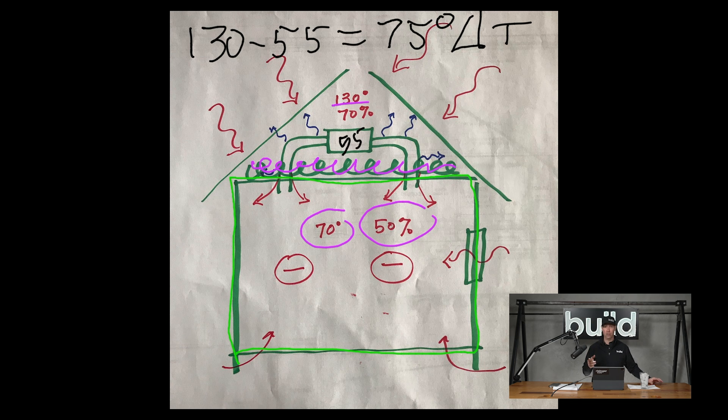Typically, ducts in attics are something like R6 or R8, whereas the fluffy stuff down at the base of the attic could be R38 — that's code for me here in Austin, Texas — and it might be even higher for some other folks. That ductwork is real, real thin, and this is really dumb from an energy efficiency perspective.